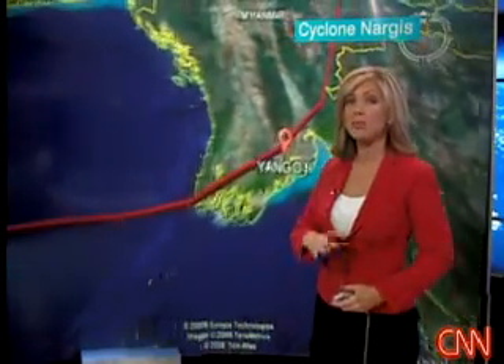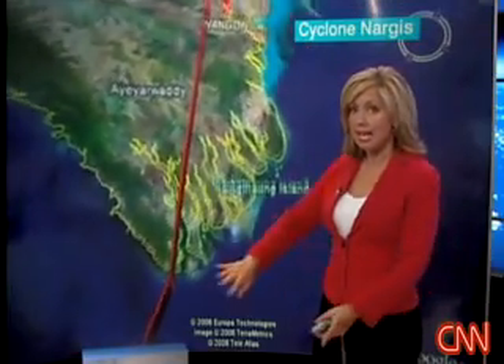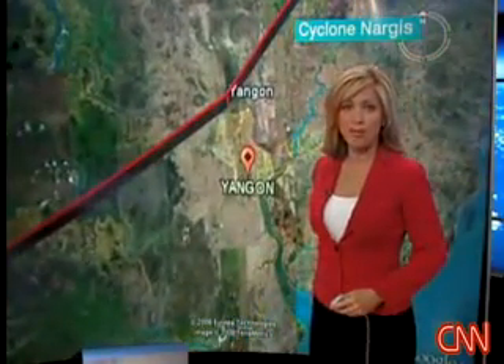Eventually this storm exploded in intensity with winds topping 200 kilometers per hour. It was obvious that landfall was imminent, and it happened on May 2nd in the lower section of Myanmar.